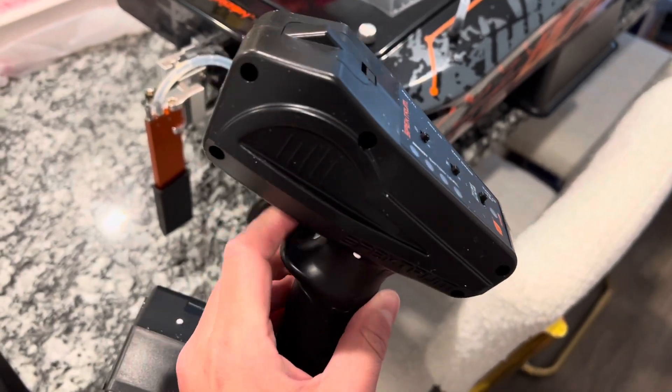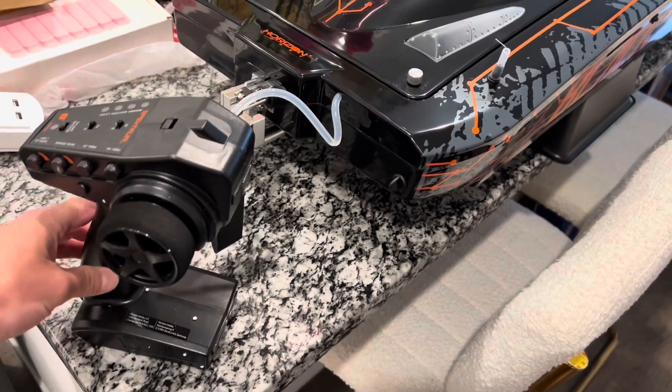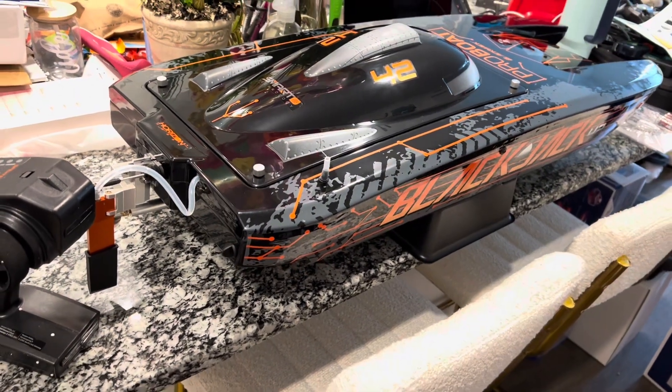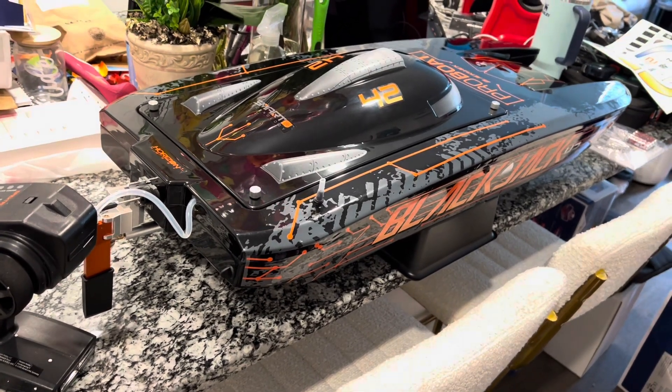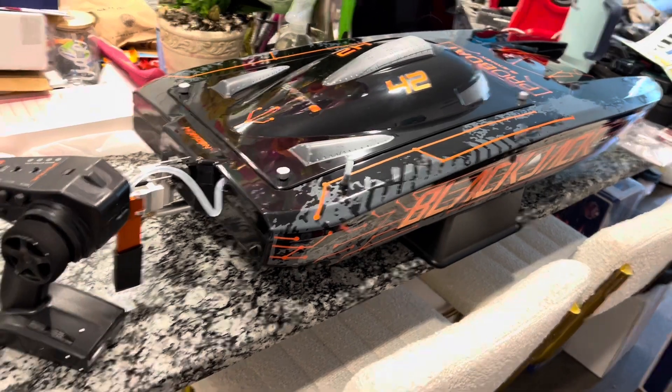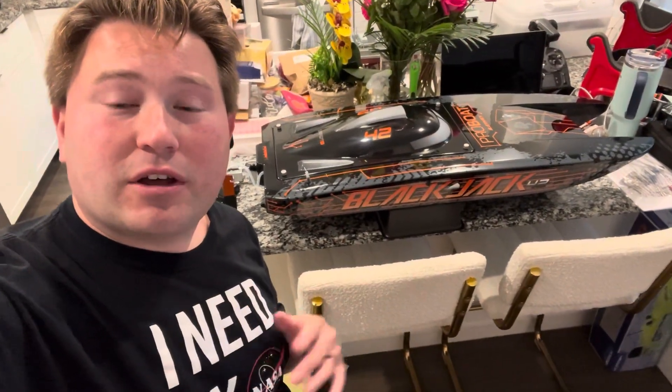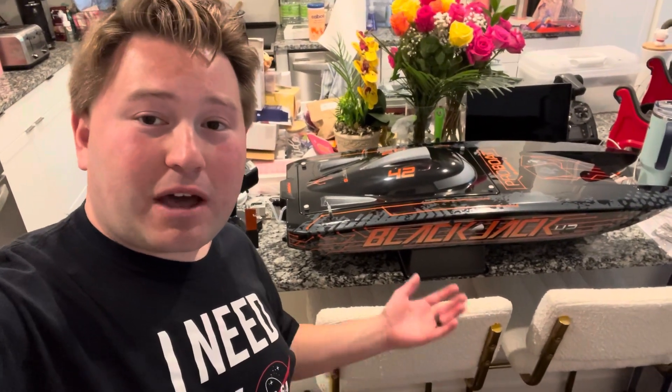I can't wait to get this together and running. You just install four double-A batteries in the transmitter and plug in the boat batteries. I'll show you guys another video when I get a day to take this on the lake. Stay tuned for that. Alex from RRC Life — this is the Pro Boat Blackjack from Pro Boat and Horizon Hobby. What a beautiful boat — the largest and probably the fastest RC boat I've ever owned. If you enjoyed the video please leave a like, comment below, and follow on Instagram and TikTok at RRC Life. Happy hobbying!